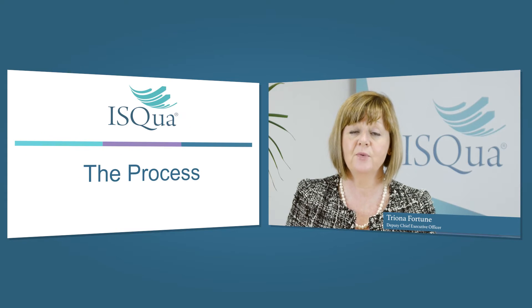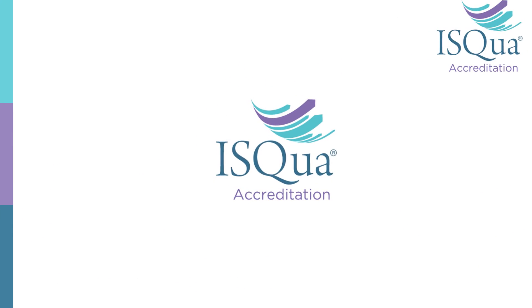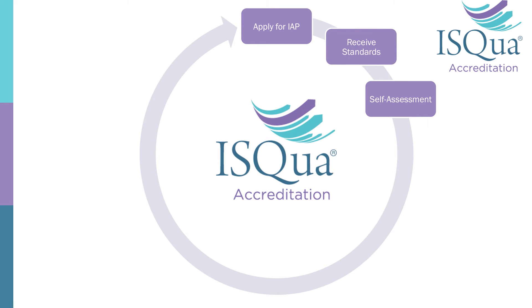We use the same process generally for all three programs — it's tried and tested over the last number of years and used by all the experts in the field. There is a set of standards at the core of everything we do. The first thing we're going to do is give you a set of standards to self-assess yourselves against.